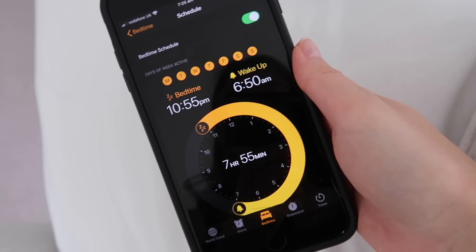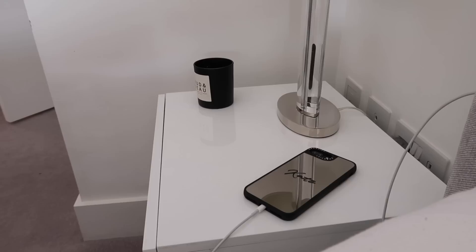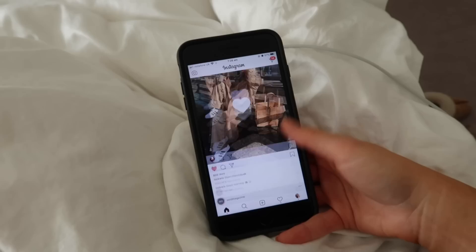I normally get up around 7:30 to 8 o'clock depending on when I went to sleep the night before. I really like using the Bedtime app on iPhone because it wakes you up so gently and lets you track your hours. The first thing I do is grab my bottle of water beside my bed and down as much as I can — it gets your metabolism going and rehydrates you after your sleep.